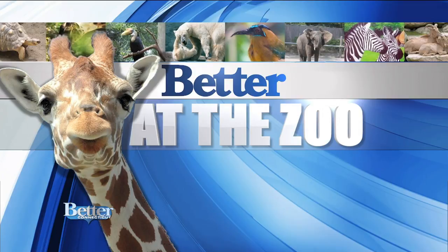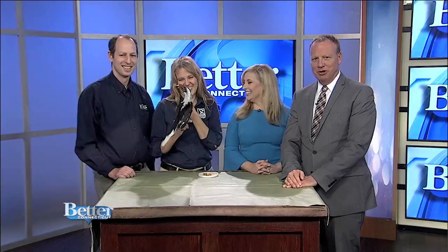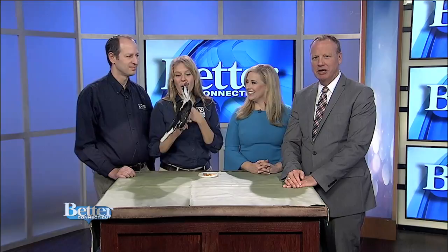If you've ever seen The Lion King, you probably remember Zazu. He was supposed to be Simba's guardian. Zazu was a hornbill, and today you can meet the real-life Zazu. Thanks to Jeremy Goodman, the executive director of the Roger Williams Park Zoo, and Jen Rudolph, the manager of Ambassador Animal Programming, who are here to tell us more about the hornbill.